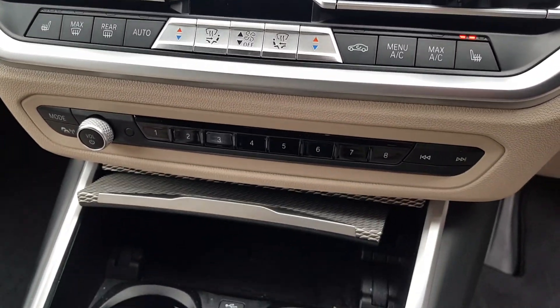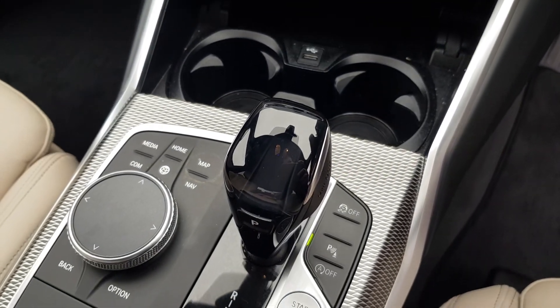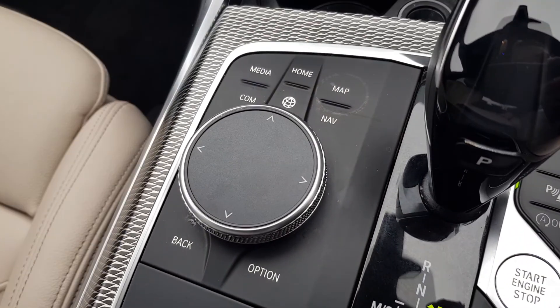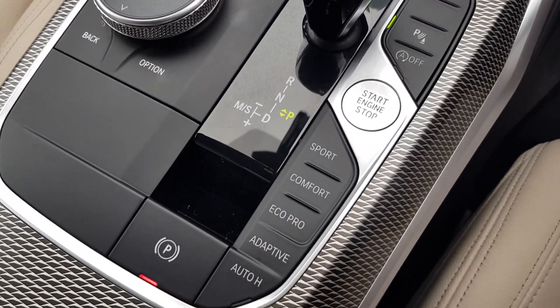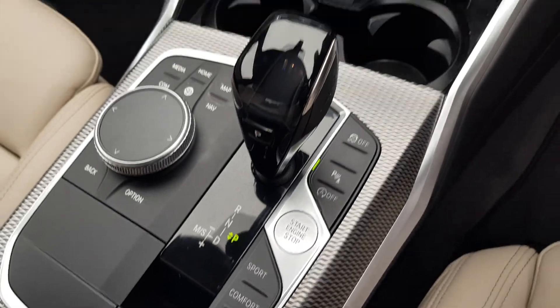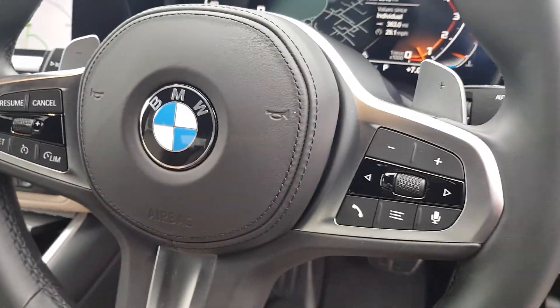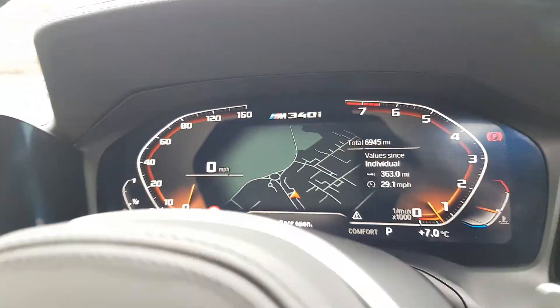...two heated front seats, USB wireless charging for compatible devices, infotainment controls, driving mode selector, and a multifunctional steering wheel with cruise control and speed limiter. The mileage on this lovely BMW is only six thousand nine hundred and forty-five miles.